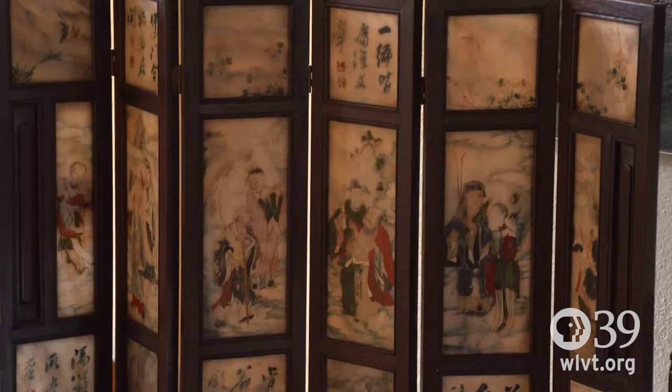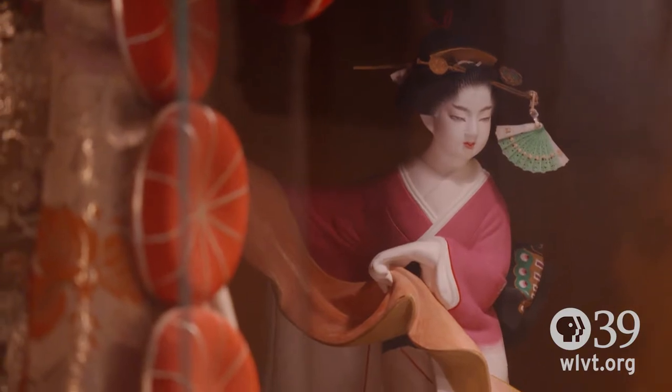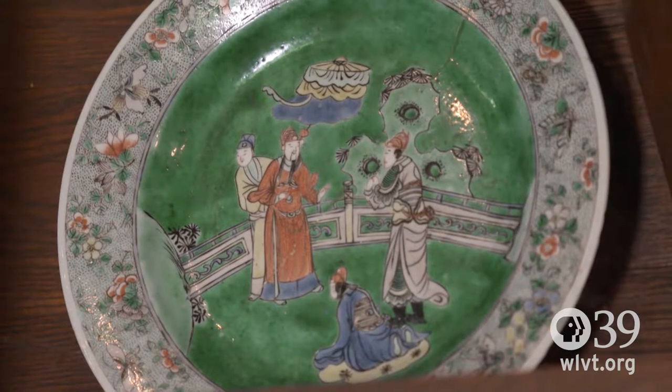At about three months old, she traveled to China with her missionary parents, so she really was bridged between two cultures.